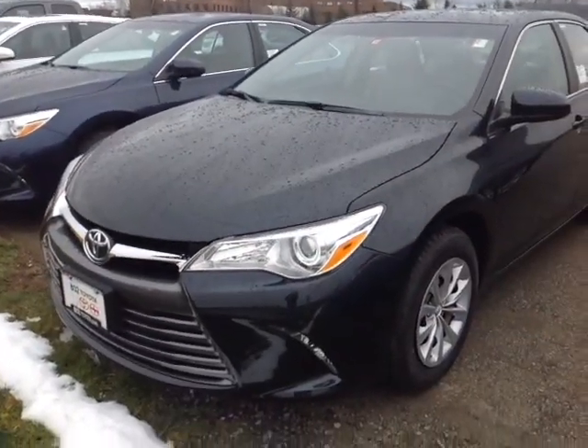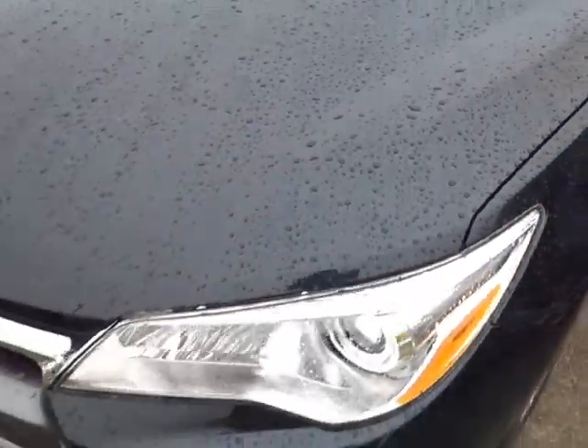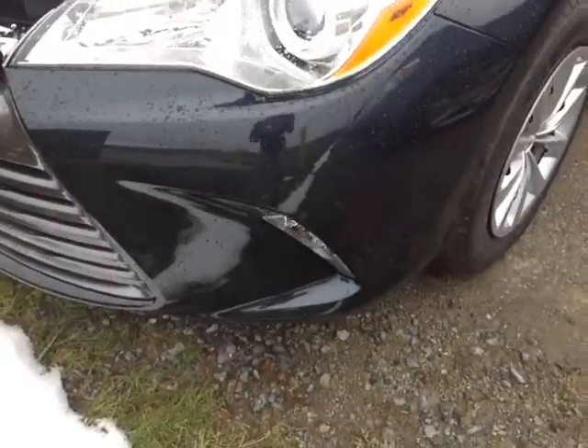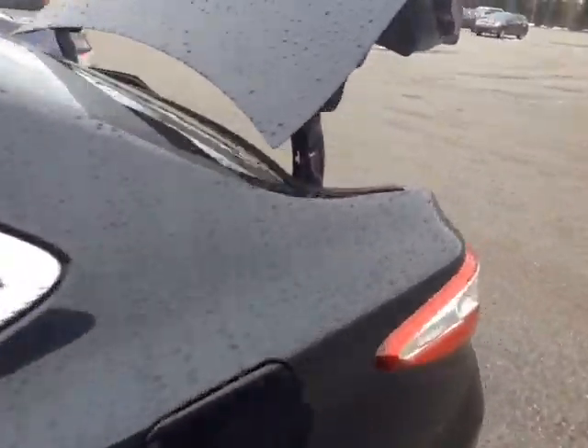And here it is Terry — all new for 2015, this is a totally redesigned Camry. Nice cosmic gray mica color here, halogen headlamps with projector beams, there's your running lights down low, 16-inch wheels with wheel covers, four-wheel disc brakes, keyless entry is standard, as well as these fold-away side view mirrors.